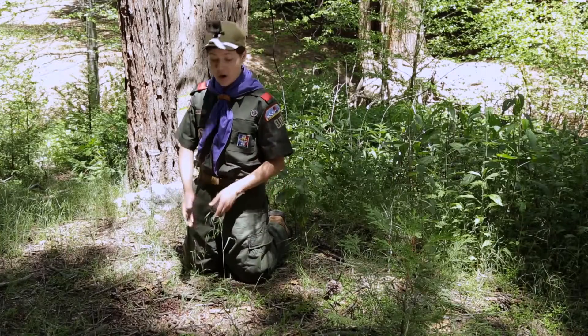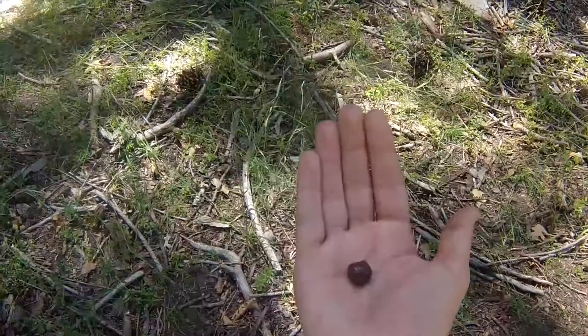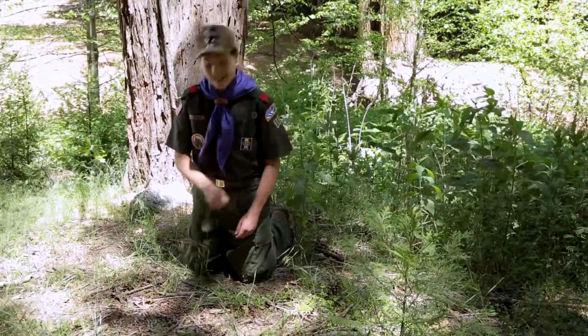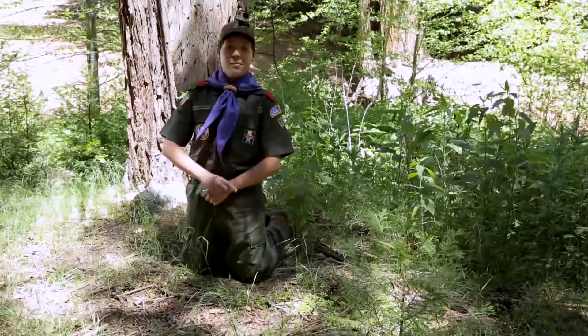So what we have here is rabbit poop. You can tell by the little round ball shape — they kind of look like peas, and they're also pretty odorless. And they make great BB gun ammo if you're baking in the sun.